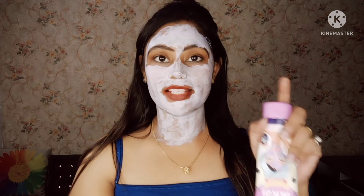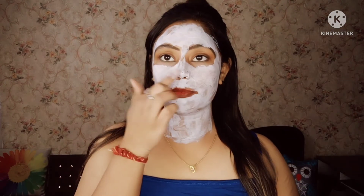As per the instructions, you can apply it on your face and neck area. I have applied it on my face along with my neck. You have to leave it until it dries — leave it on for about 10 minutes, and if it dries in 5 minutes then wash it with normal water.